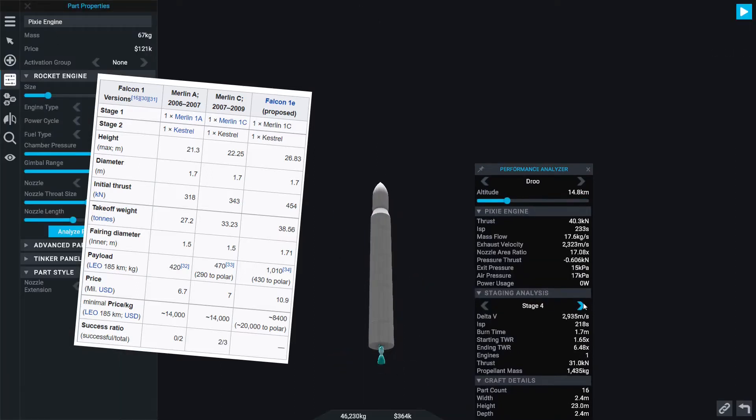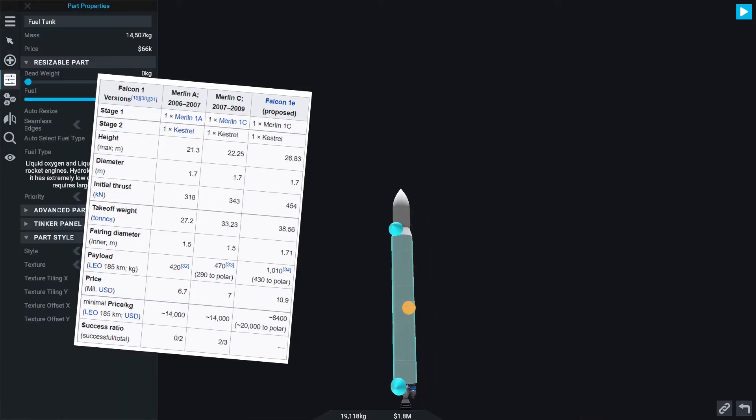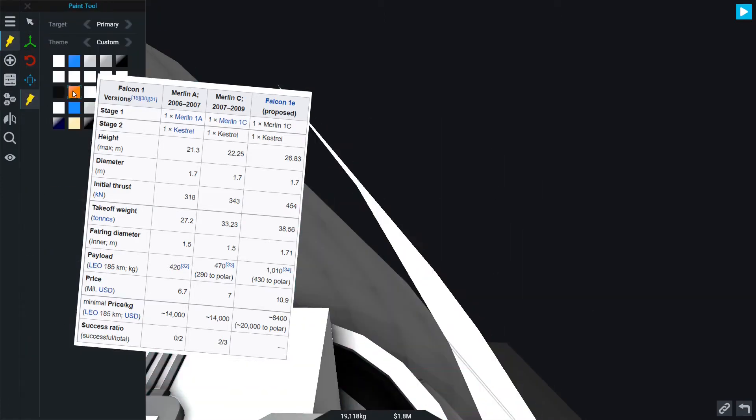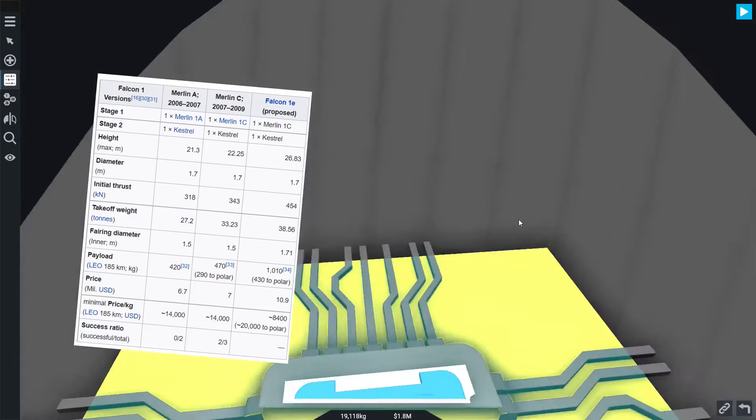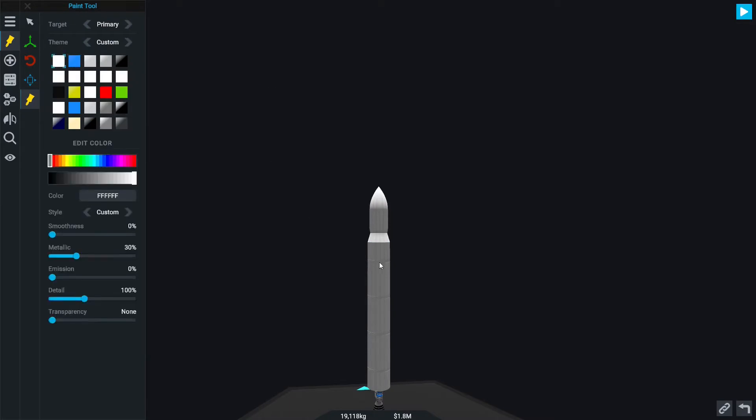Their maximum height varies quite a lot: 21 meters for the first two launches, 22.25 meters for the third, fourth, and fifth launches, and the Falcon 1E — which was never launched, I repeat — was 26.83 meters.